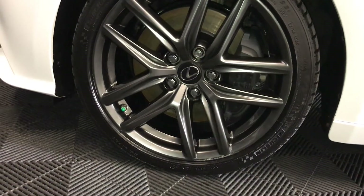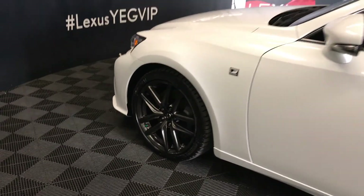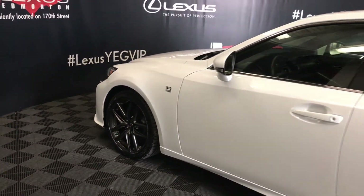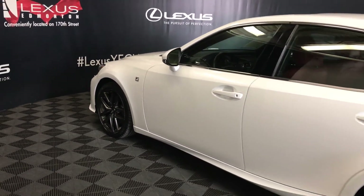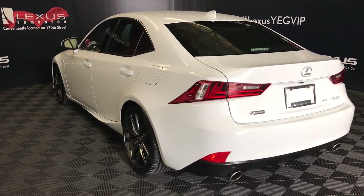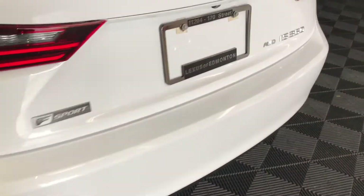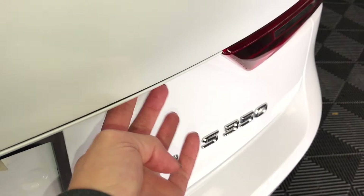18-inch wheels with lug locks. F-Sport tuned adaptive variable suspension. Keyless entry with smart access and key lock prevention. Aftermarket engine remote start. Rear cross traffic alert system. LED taillights, dual exhaust. Remote trunk release — there's also a button right here to press and it'll unlock the trunk.